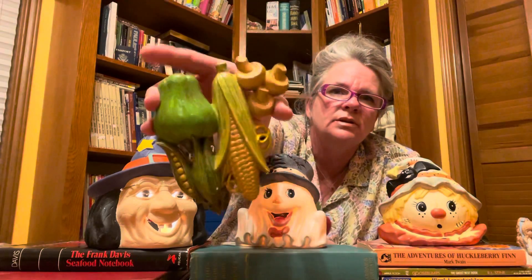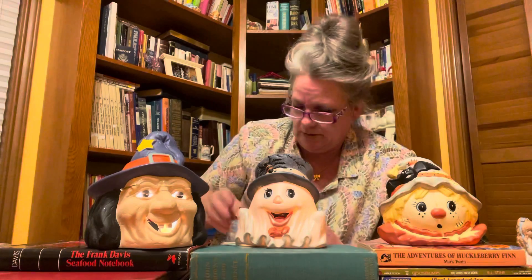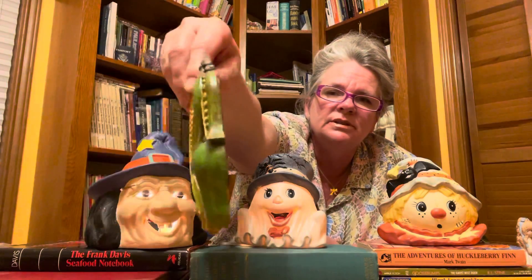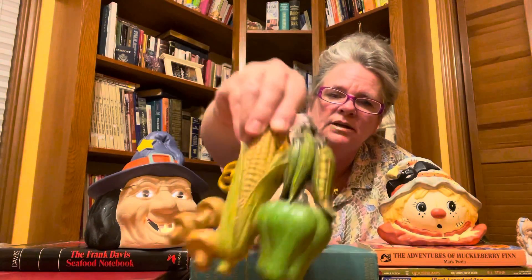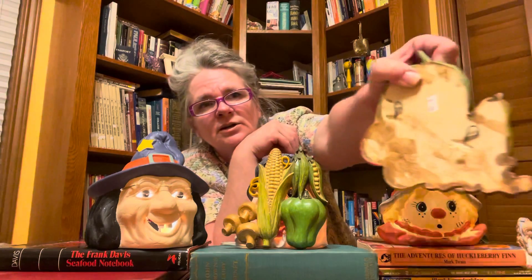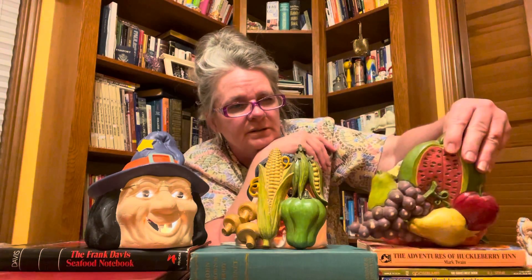And this is some chalkware. I got a bell pepper, some mushrooms, a carrot, and some pea pods — I paid 50 cents. It does have the hanger on the back, still in great condition. Then I also have the fruit chalkware: grapes, the pear, the apple, and the watermelon open — also has good hangers on the back. I paid 50 cents. Look at those mushrooms — beautiful vintage chalkware!